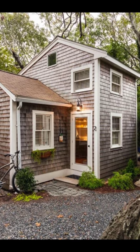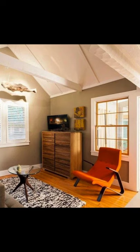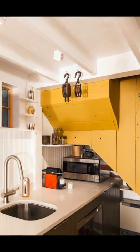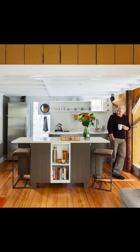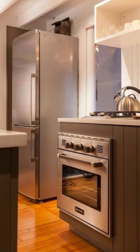Hey everybody, and welcome back to Hygge House. Today, let's talk about this 350-square-foot redesigned Cape Cod Cottage. There is so much to love about this 350-square-foot tiny cottage in Cape Cod. The small cottage home was redesigned by Christopher Butt and rebuilt by Tiny Cottage and Cape Cod Cape Associates.